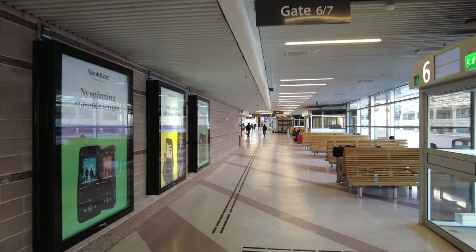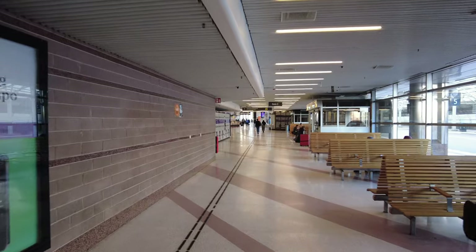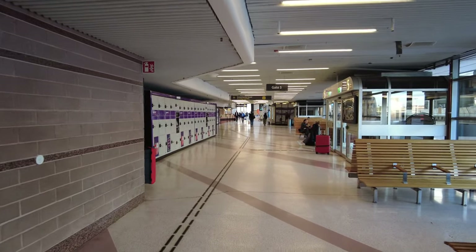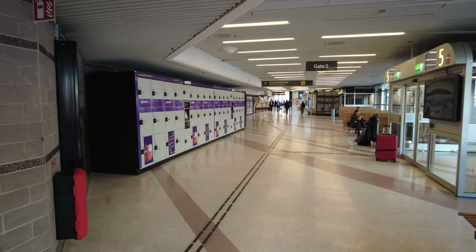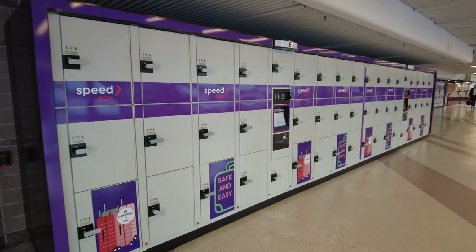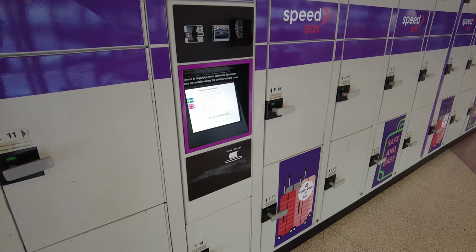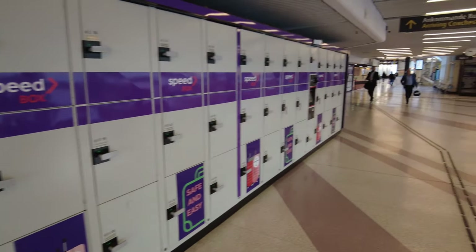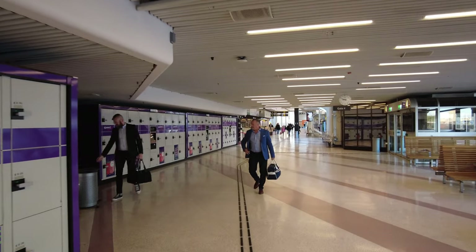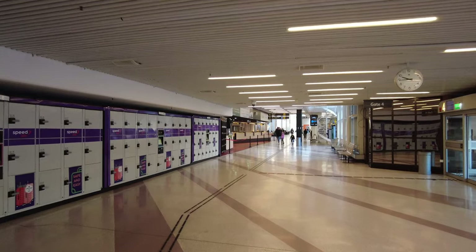People usually queue up here in front of the buses. There are lockers on the left side so you can safely store your things. The cost is 199 crowns for a dygn — as we call it in Swedish — which means 24 hours, day and night. So if you rent a locker at 4 p.m., you have it until 4 p.m. the next day.